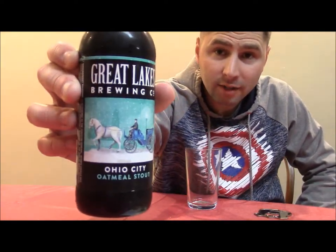Hero Brewing Company here, and today we are going to be doing a beer vlog on Great Lakes Brewing Company. This is Ohio City Oatmeal Stout. Basically, I try to drink a lot of different types of beer and then I try to brew it. So obviously we are going to be trying to brew the oatmeal stout.